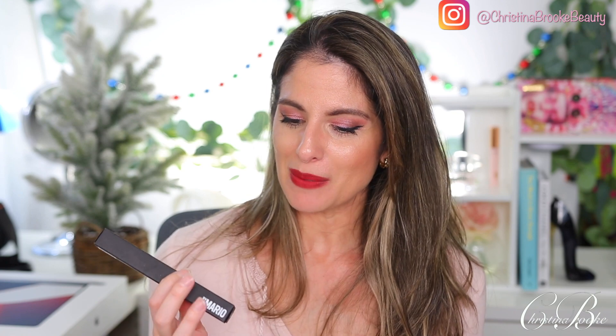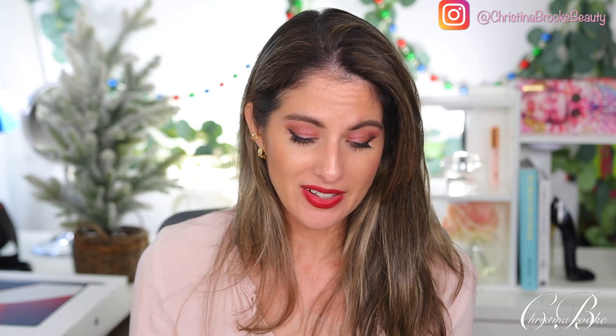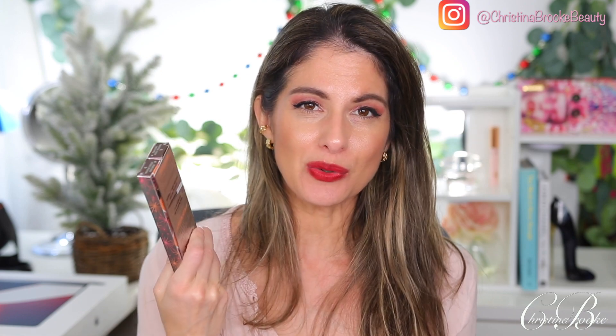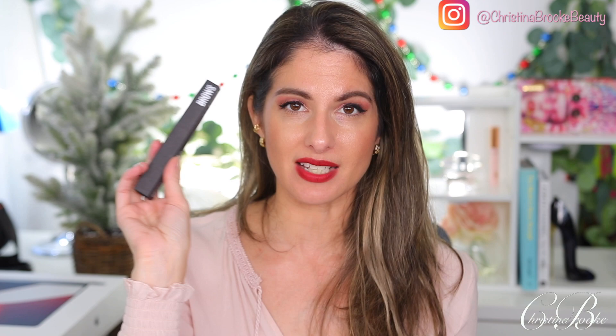I did restock on some stuff I love. The Makeup by Mario Master Blade brow pencil — you guys know I'm obsessed with it in the shade Classic Brunette. I use it from this point to this point on my brows and it's been a game changer. I also picked up two of the Benefit Precisely My Brow during Black Friday because Benefit had an awesome sale. I got them in shade four — deep warm brown — which I use in the front of my brows.